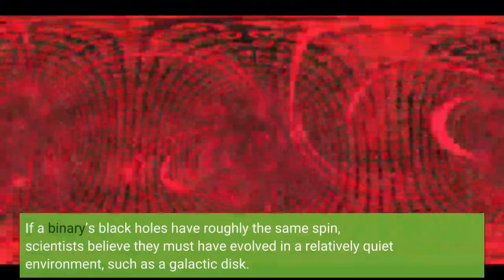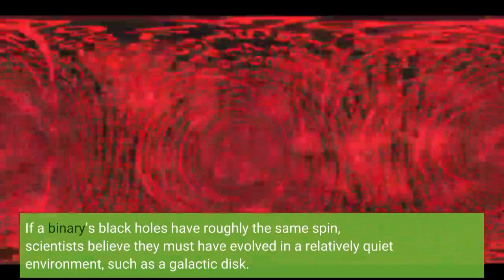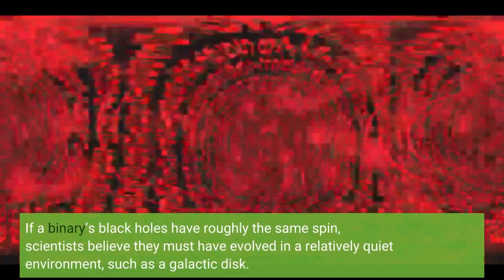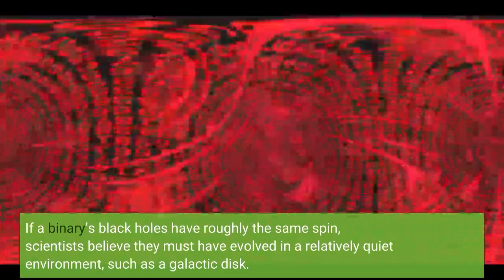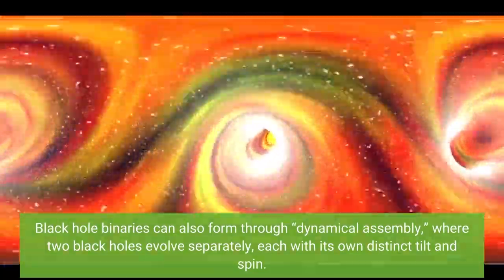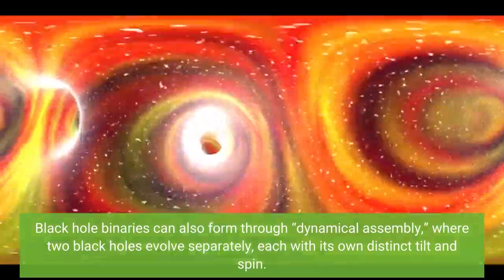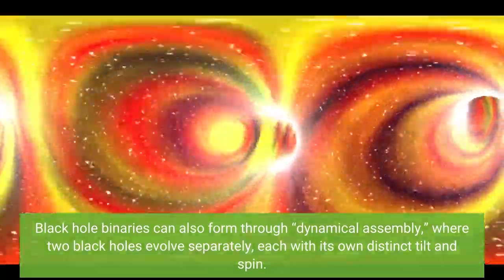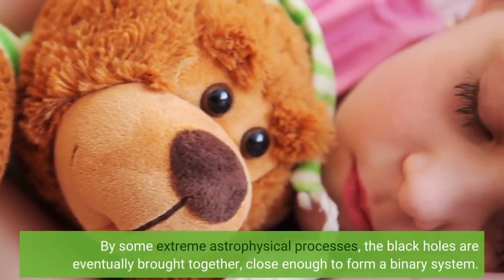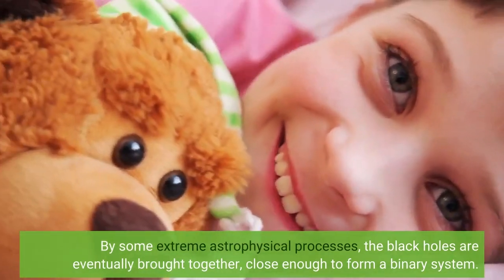If a binary's black holes have roughly the same spin, scientists believe they must have evolved in a relatively quiet environment, such as a galactic disk. Black hole binaries can also form through dynamical assembly, where two black holes evolve separately, each with its own distinct tilt and spin, and by some extreme astrophysical processes are eventually brought together, close enough to form a binary system.